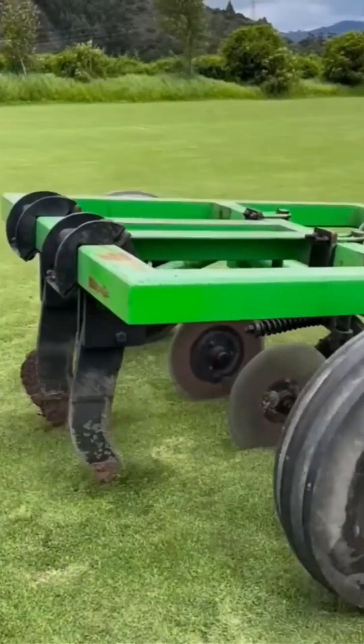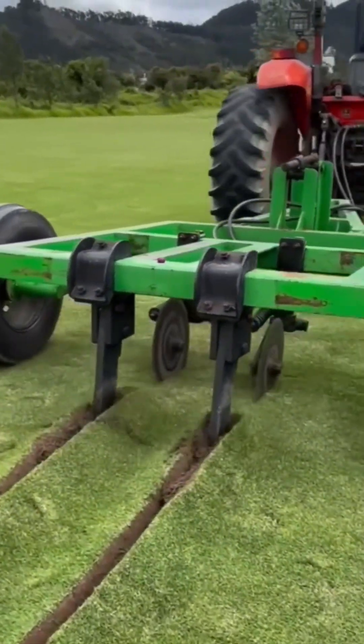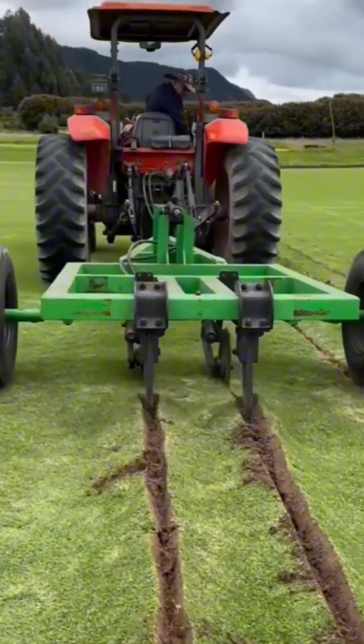A double-bladed plow turns soil with brutal efficiency, like a mechanical shark slicing through waves of earth.